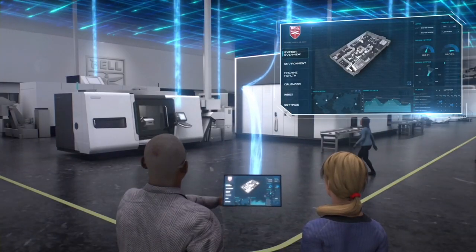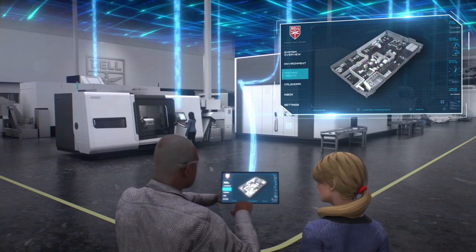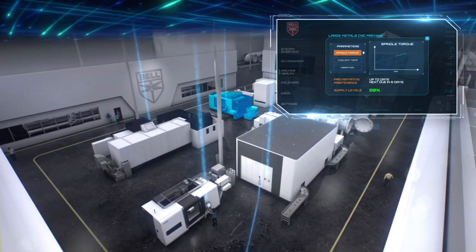We want to show the customer that when you come here we're actually going to be building those parts, so they can walk out to a factory floor and when you walk out it's going to be a look and a feel of what that future factory is. It's going to look much different than our current factories — a lot more automated, a lot more digitally connected.